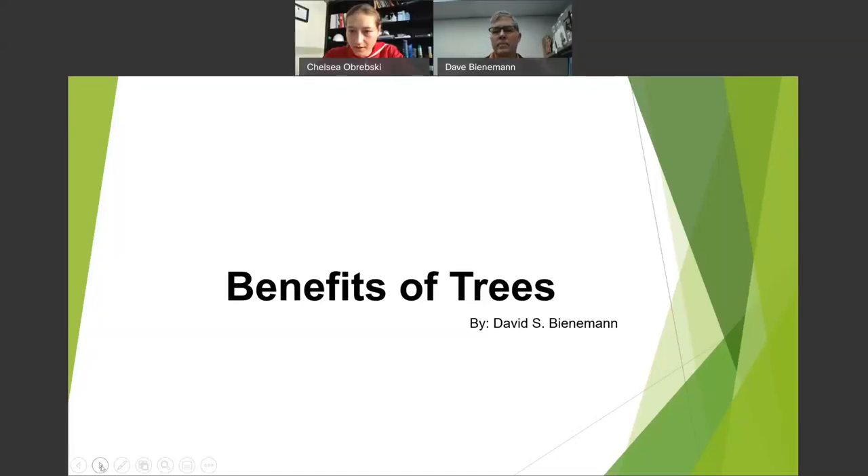Welcome everyone to our Learn It at Lunch. With us today is Dave, the municipal arborist for the city of Hamilton, and today he's going to be talking about the benefits of trees.